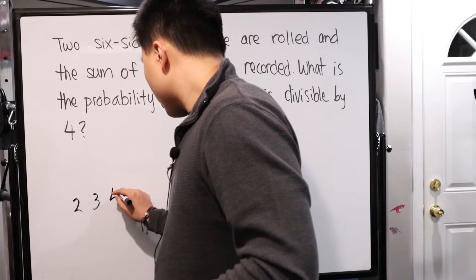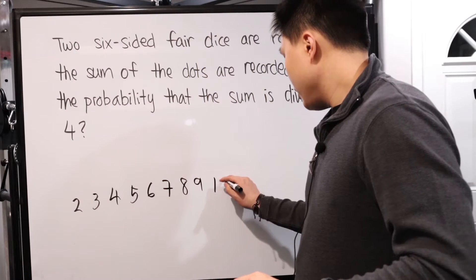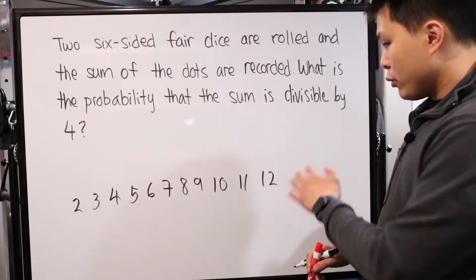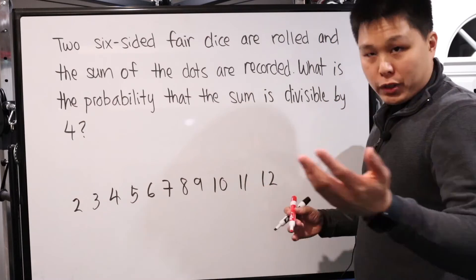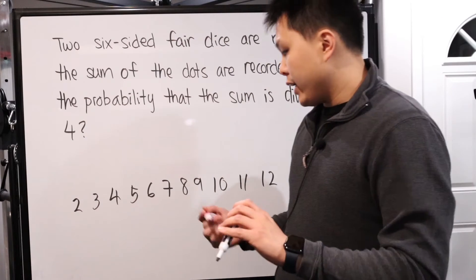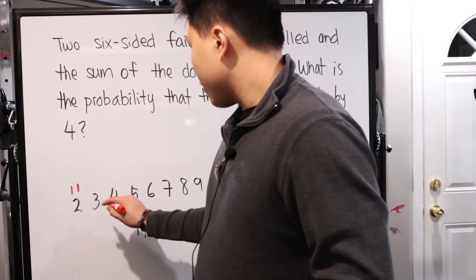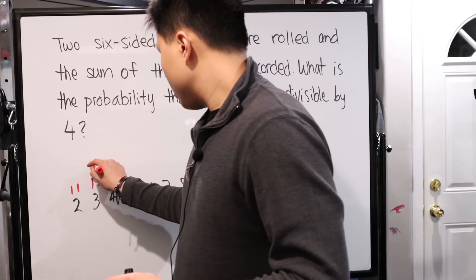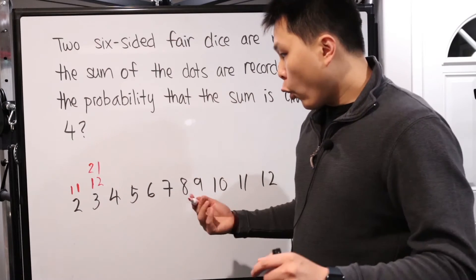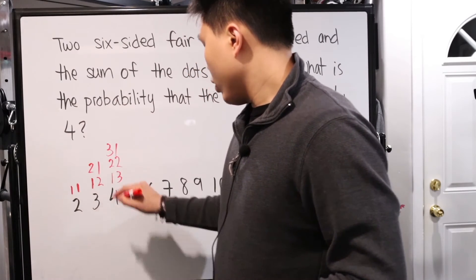When you roll a pair of dice, the possible sums range from two to twelve. We have two — only if both dice show one. Three — two ways: one-two or two-one. For four, we have: one and three, two and two, three and one. For five: one and four, two and three, three and two, four and one.